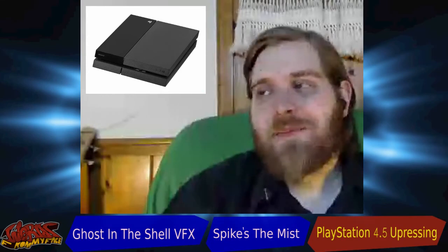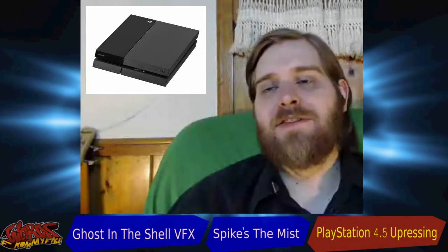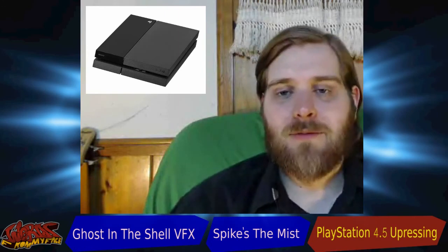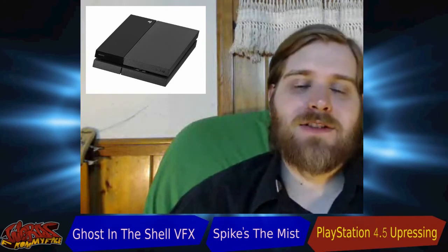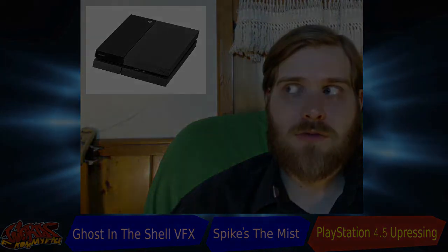Brendan's more of a Nintendo fan than I am. But hit us up — let us know what you think. Are you going to go out and get a PlayStation 4.5, or do you just not really need it? Leave comments down below, and find us on Twitter, Google Plus, and Facebook.